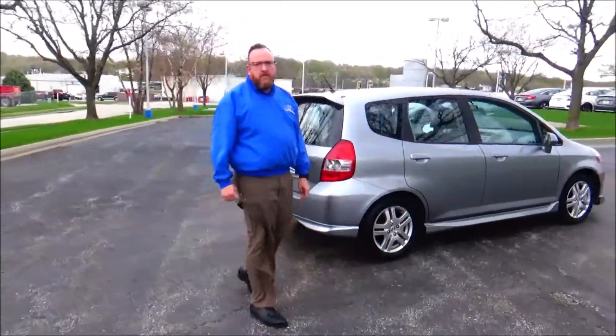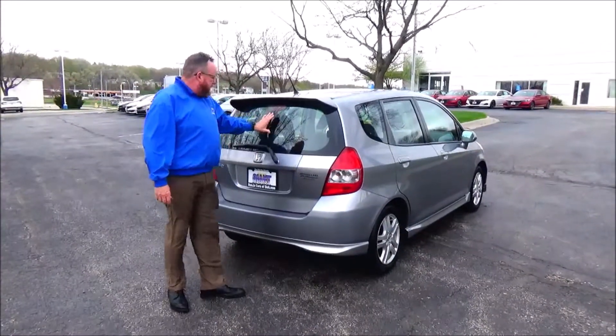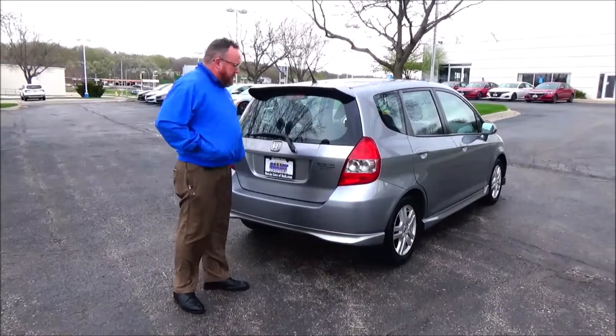This car's passenger mechanical inspection is being sold as-is. Wrap-around tail light, spoiler, high-mount brake light, window defrost and wiper in the back.